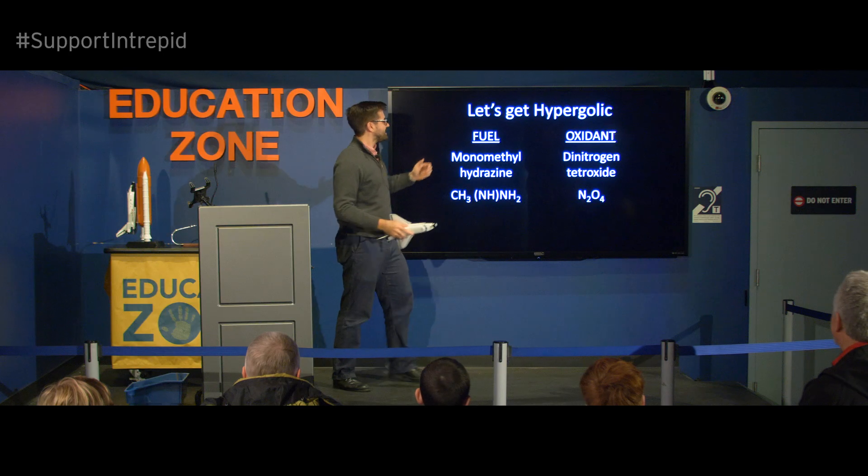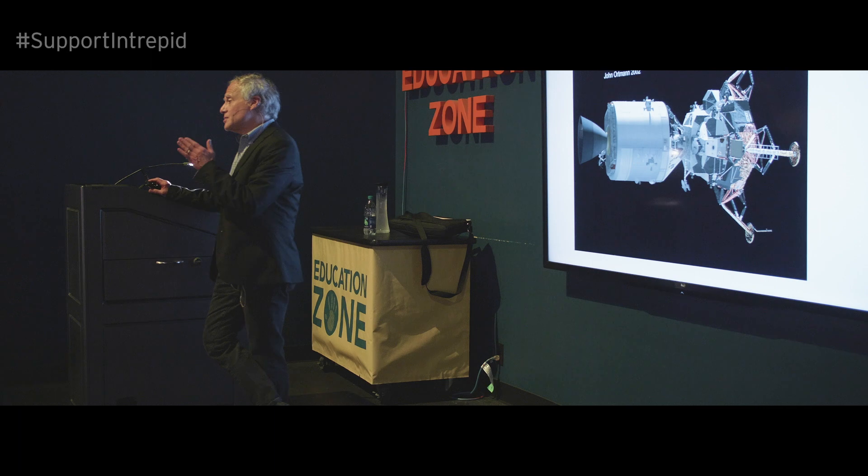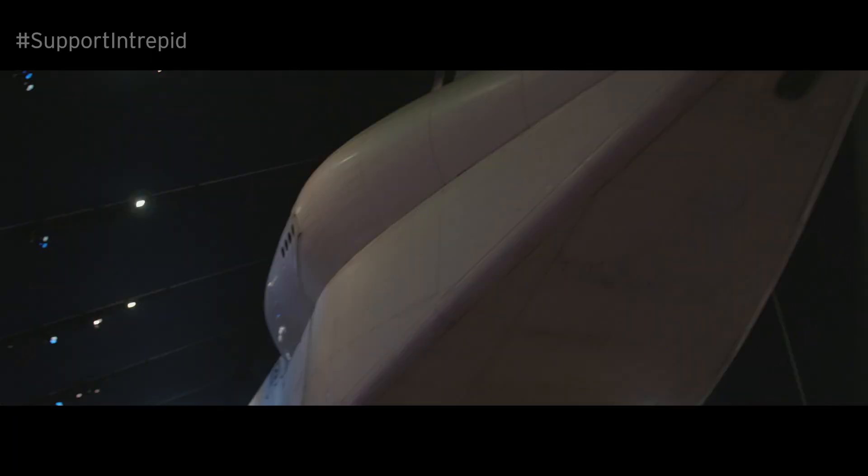Each year, the Space Shuttle Pavilion serves as the venue for hundreds of hands-on science demonstrations, interactive special exhibitions, exciting augmented and virtual reality experiences, and dynamic public programs.